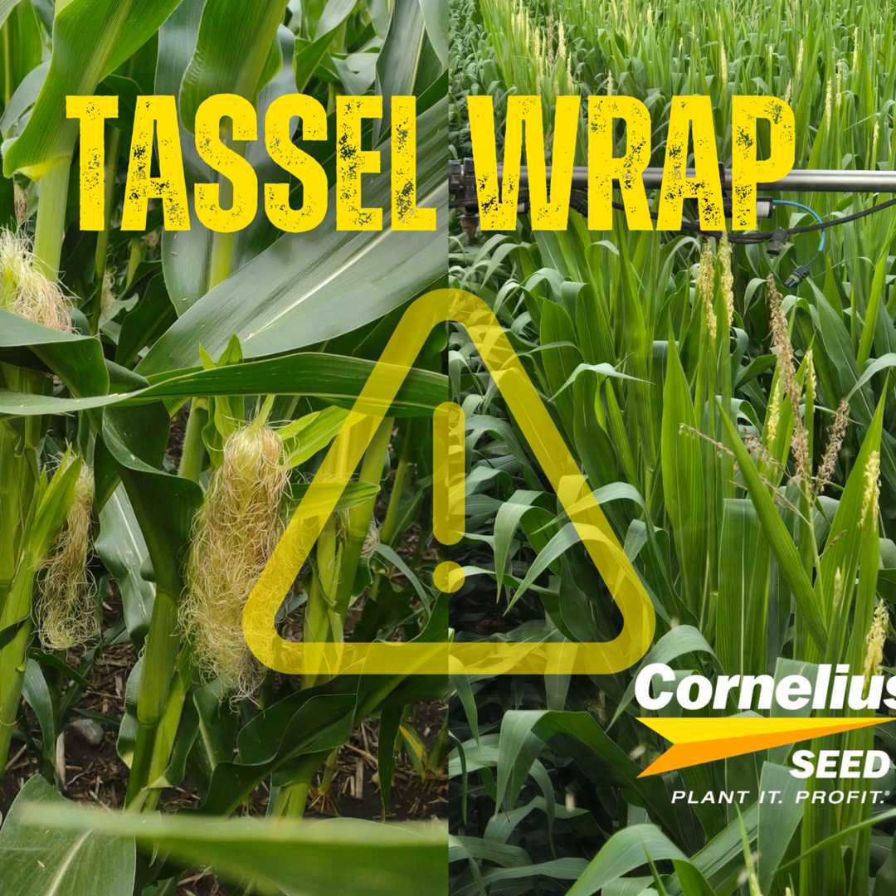Welcome back to the Corner of the Seed podcast. We've got an off-the-cob episode for you. This is the year we're seeing several folks around Iowa and Illinois reporting what seems to be a strange issue, and that's where the tassels won't unfurl. It can leave fields with spotty pollination, which ties into some low yields. Today I'm on a quick phone call with Craig Alleman, our lead agronomist, so we can dive into this mystery and get Craig's perspective. Welcome, Craig.